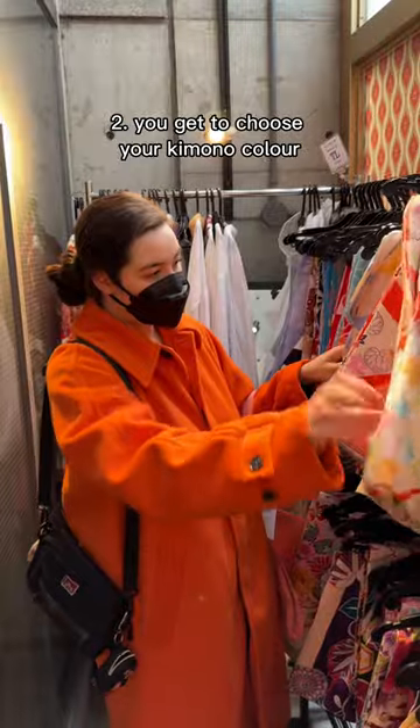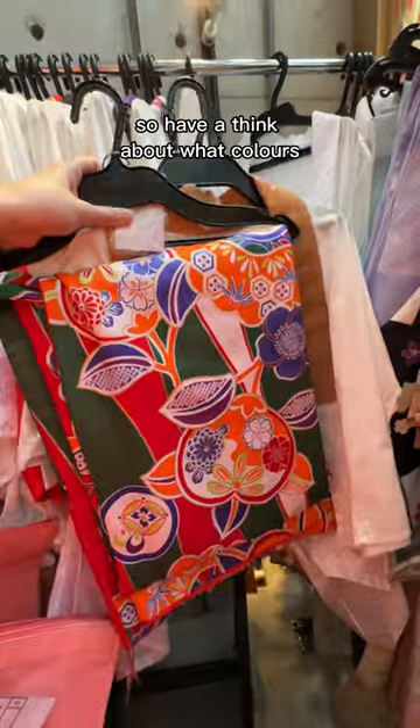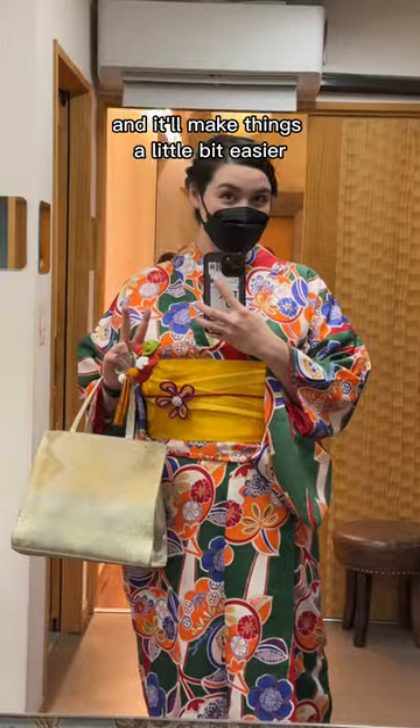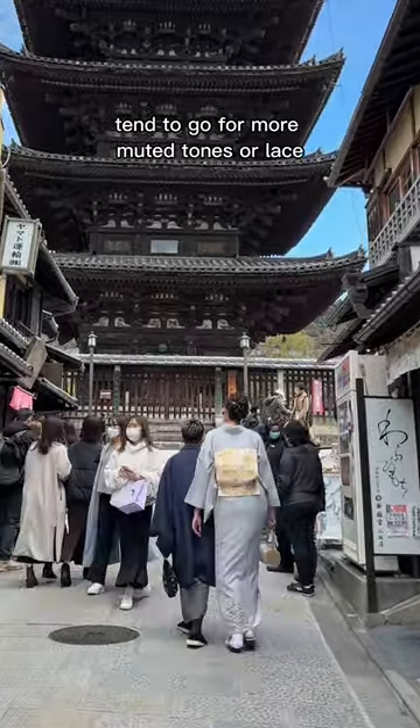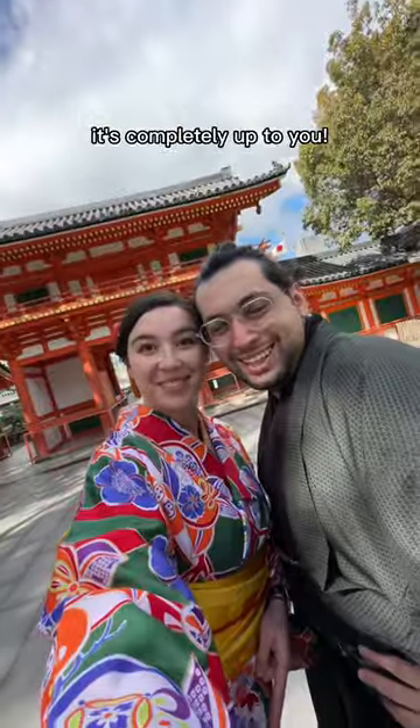Number two: you get to choose your kimono color and all the accessories that go with it, so have a think about what colors or patterns you might like before you arrive, and it'll make things a little bit easier. Most Japanese people tend to go for more muted tones or lace, but you can always go for bright colors like I did — it's completely up to you.